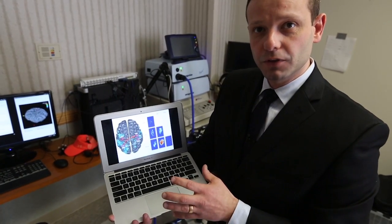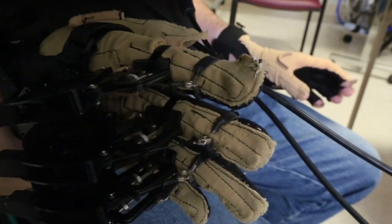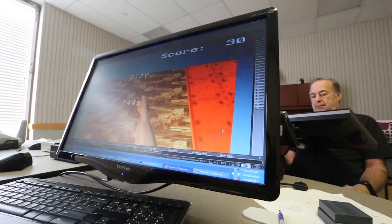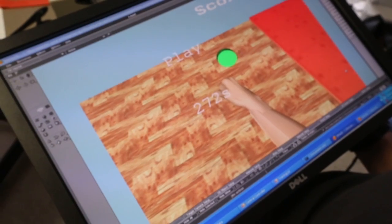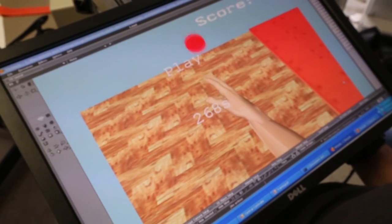When those areas get more active, that improves the prognosis of recovery. Three weeks, three sessions a week for a month, and I really improved a lot. I don't think if I ever came up here, I don't think I ever would have had my mobility in my arm again.